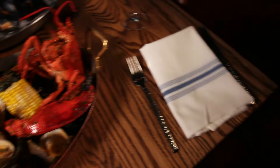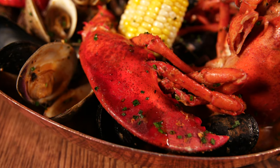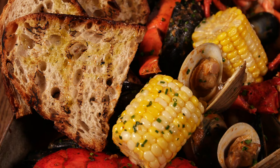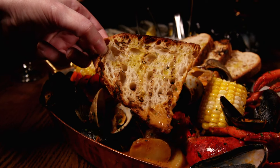Another dish with a major wow factor is the Banks Lobster Bake. This is the ultimate New England seafood experience, featuring an impressive platter that has lobster, clams, mussels, shrimp, potatoes, and corn. It's served with some grilled bread so you can sop up all of that delicious sauce.